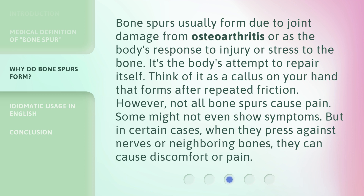Think of it as a callus on your hand that forms after repeated friction. However, not all bone spurs cause pain — some might not even show symptoms. But in certain cases, when they press against nerves or neighboring bones, they can cause discomfort or pain.